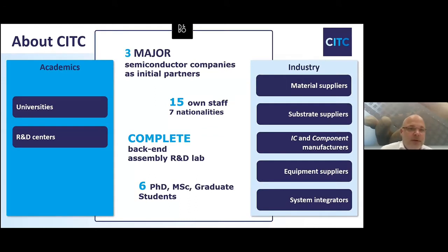Some metrics from CITC: we have three major semiconductor companies as our initial partners — you can guess who, as they are located in Nijmegen. We have 15 people of our own staff from seven nationalities. In addition to those 15 people, we have six PhDs, MScs, or graduate students.